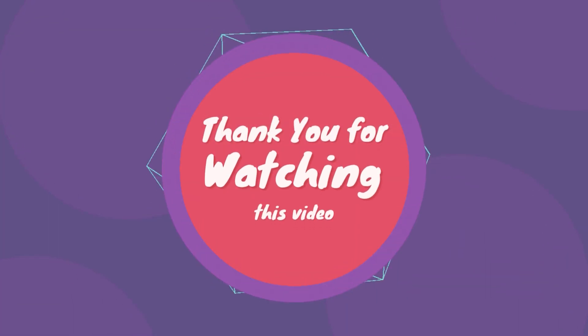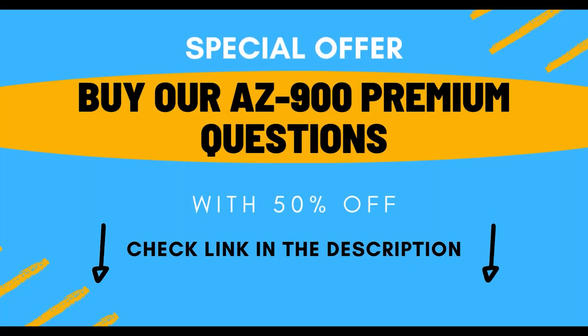Thank you for watching this video. Buy our AZ-900 premium questions with 50% off. Check the link in the description.